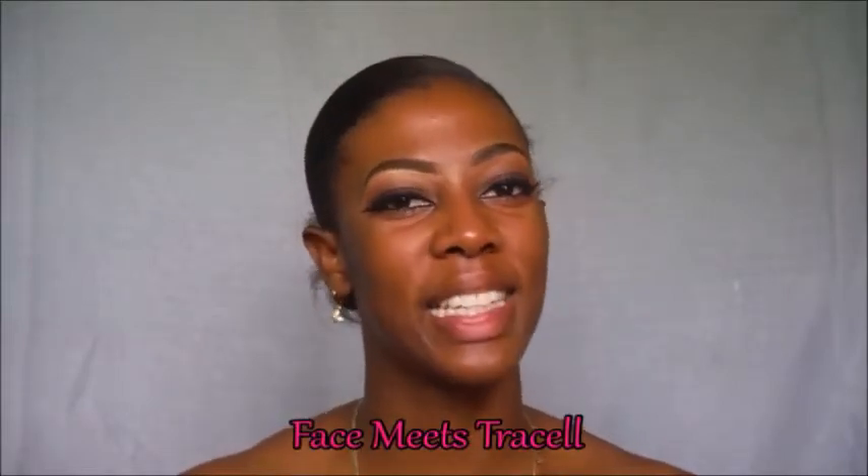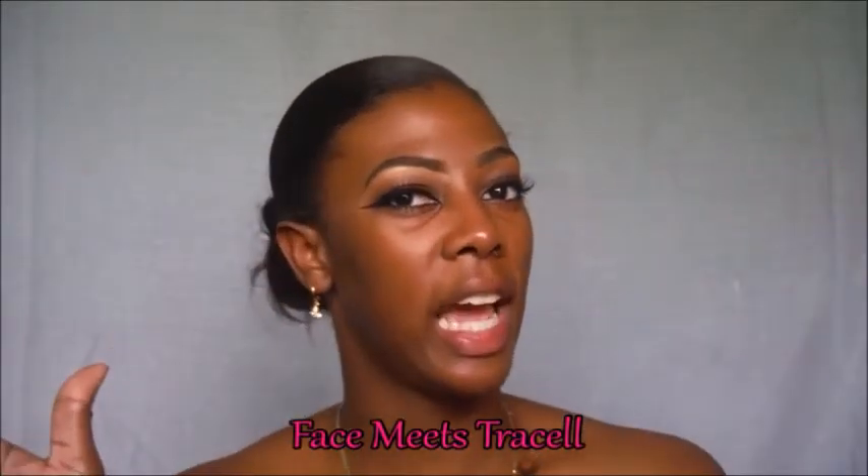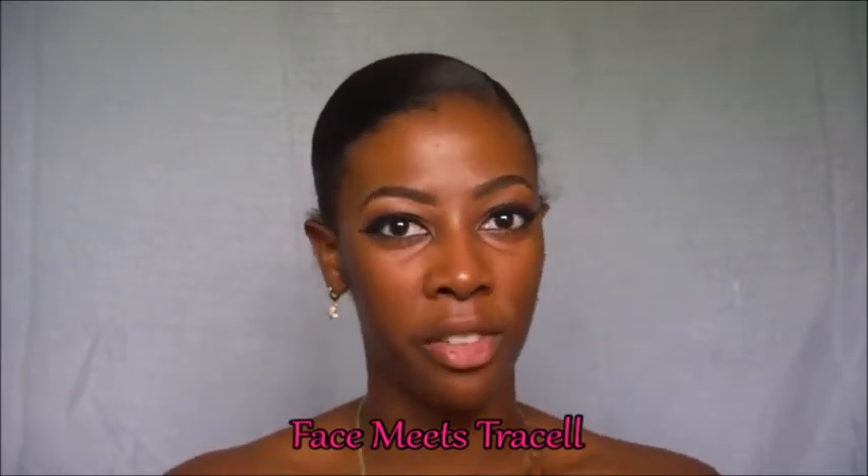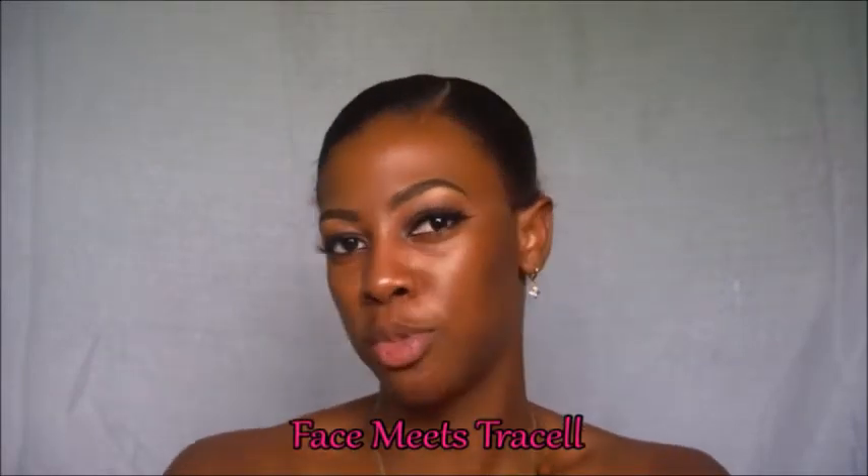Hi guys, welcome back to my channel. It's your girl Tracelle. Hey, how y'all doing? Hope y'all are good. Thank you for coming back to another video of Face Meets Tracelle's YouTube channel.